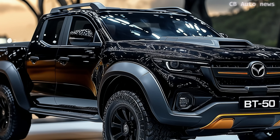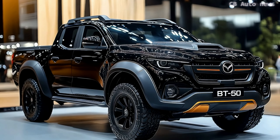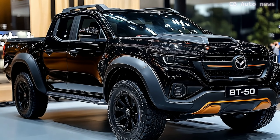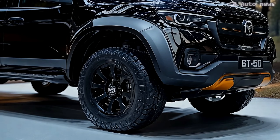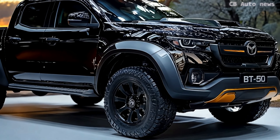Under the hood, you've got a 3.0-liter turbo-diesel engine that's more than capable, offering a smooth and reliable ride. During testing, the Thunder Pro averaged 10 liters per 100 kilometers, which is pretty decent for such a feature-packed ute. However, the electric tonneau cover, while handy, eats into the tray's storage space.